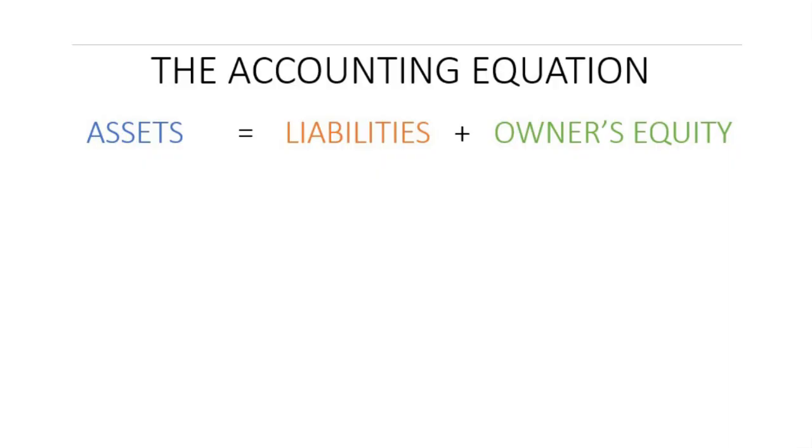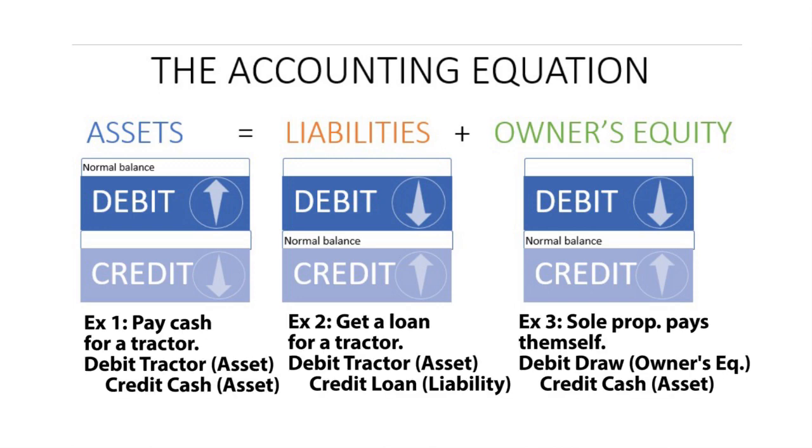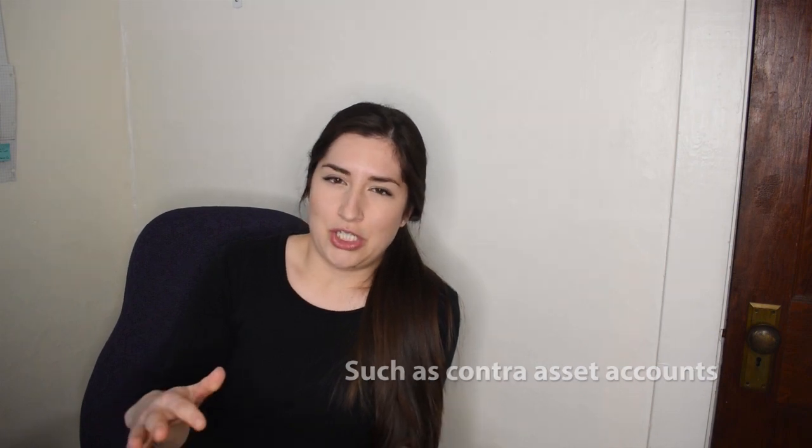Before we jump into what the financial statements are and what they tell us, I want to let you know about something that is fundamental to accounting: the accounting equation. The basic accounting equation is assets equals liabilities plus owner's equity. Accounting follows a double entry system, so anytime you do an entry it's going to affect two different accounts and they need to balance this formula. If you've heard about people balancing the books, this is what they're talking about. If you're just a cash basis small scale flower farm, you're not going to worry about the more complex quirks.